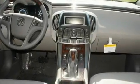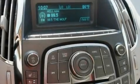Additional features include skid plates, chrome wheels, a low tire pressure indicator, fold down rear seats, and a rear spoiler.